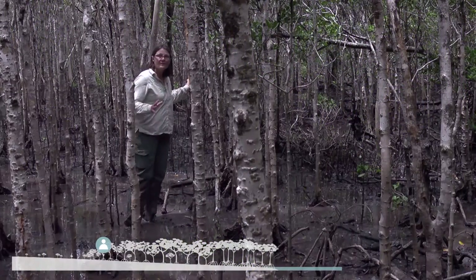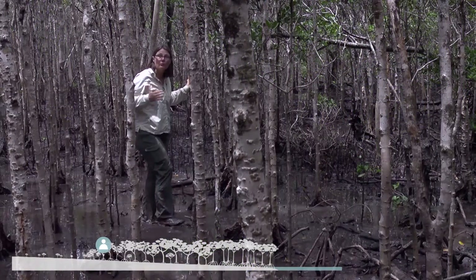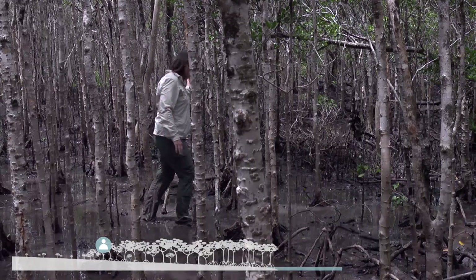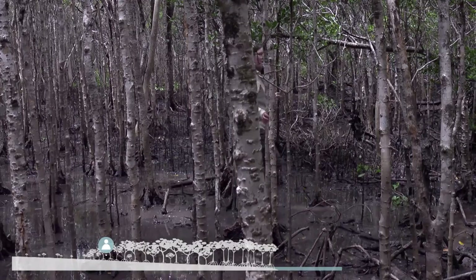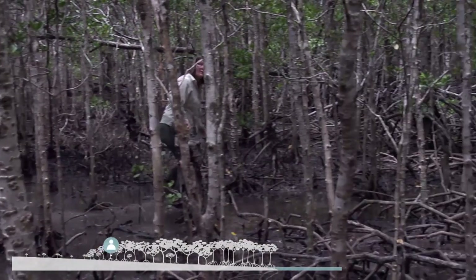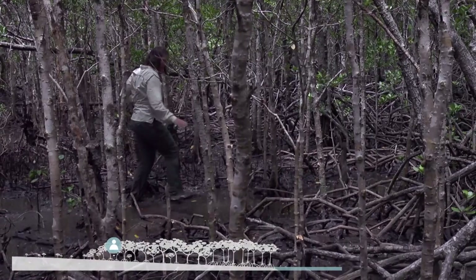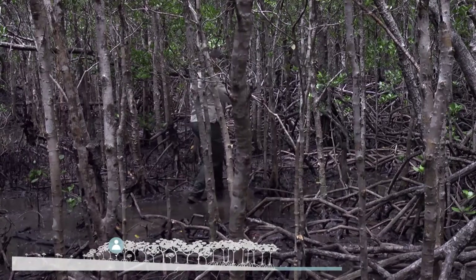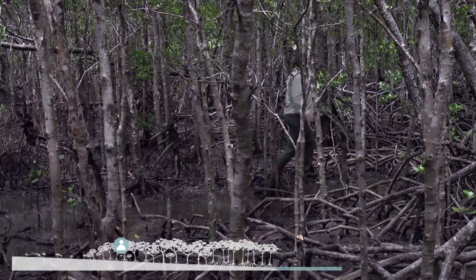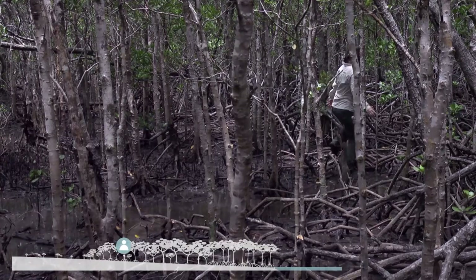Well here we are in the Ceriops forest and we're about to move further down the intertidal, towards the ocean. We're moving from the Ceriops forest into the Rhizophora forest — going from a place that has these lovely fluted buttresses and lots of area to walk, to one that has stilt roots that make it a lot more difficult.